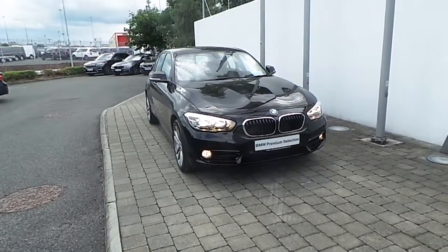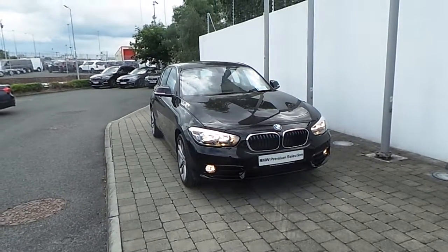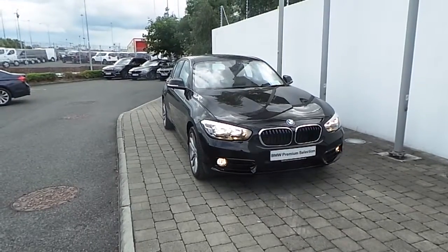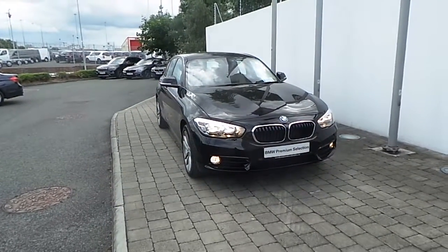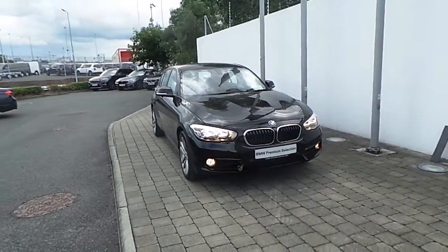Welcome to Frank Keane BMW on a nice road in Dublin. Thank you for taking the time to look at this video clip on the 162 registered BMW 116D Sport 5-door sports hatch. This BMW 1 Series is part of the BMW premium selection and offers you such benefits like a minimum 24-month unlimited mileage warranty and Europe-wide assist.